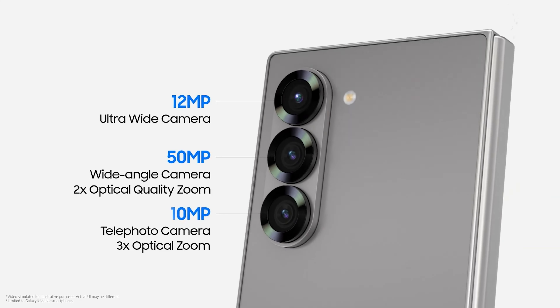The Galaxy Z Fold 6 retains the same camera hardware: a 50MP main camera, a 12MP ultrawide lens, and a 10MP telephoto lens. However, software optimizations enable the ultrawide lens to film in 4K at 60fps and improve low-light performance.